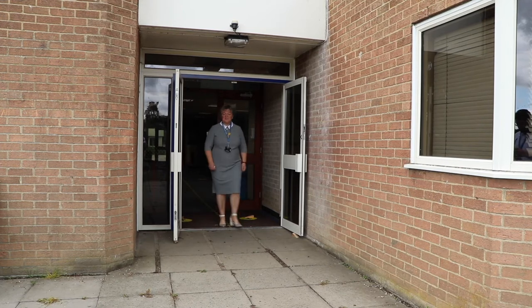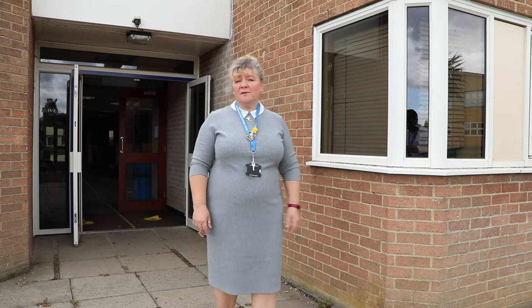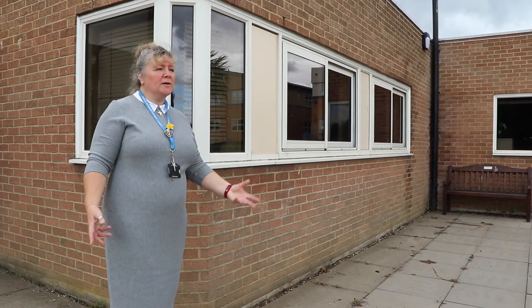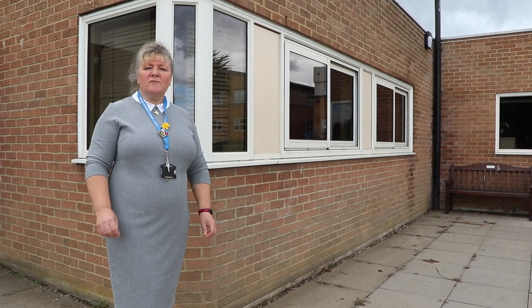Welcome to the outside of the Sixth Form block. This is where you can come and spend some of your leisure time — have your lunch, have your break time snacks, catch up with your friends, and you're quite welcome to work out here too. If it's a nice day there are benches where you can sit outside and study. The area is laid out with lots of natural plants, making it a nice place to sit, chill out with your friends, eat your food, and relax in between periods of focused study.